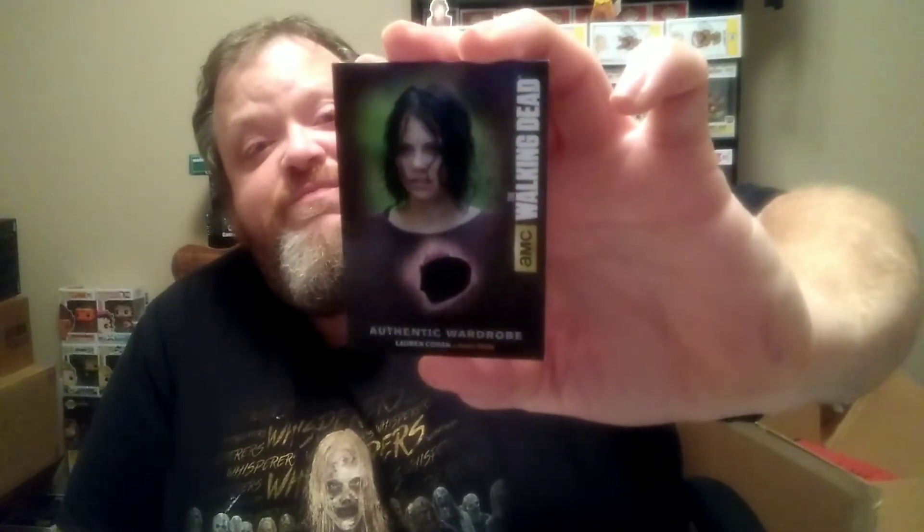I'm going to get into the next pack here. I got Abraham — just Abraham, pretty cool. That pack only had two cards in it. I got another good pull here — a piece of wardrobe worn by Lauren Cohen as Maggie. That's a wardrobe card. That's awesome. This card features an authentic piece of Maggie Green's wardrobe from season four of The Walking Dead. That's pretty freaking cool. I'll set that over with the good cards I got in the last video.